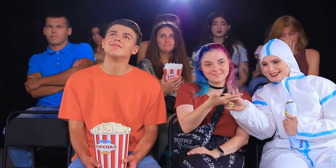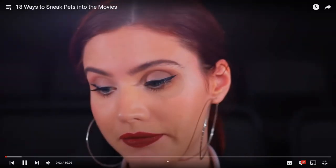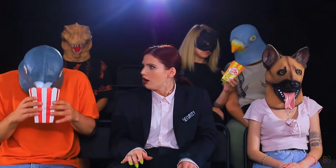Hey everyone, this is Shane from Game with Gas and today we have another reaction to a Troom Troom video. This one is '18 Ways to Sneak Pets into the Movies.' Look, before we even get started, I didn't realize this was actually a problem people were having — all these people struggling to find ways to get their cats, dogs, fish, and other domestic animals into the movie theater. Thank god Troom Troom is here to solve this dilemma.